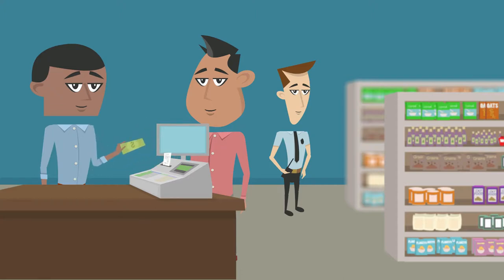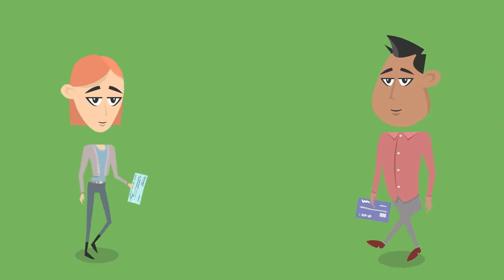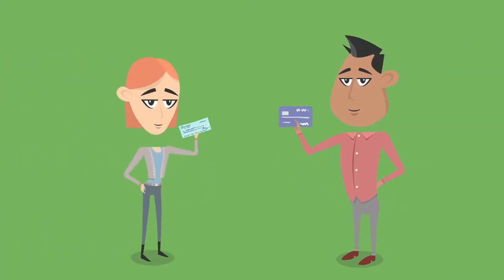Accepting cash is slow, risky, and expensive. Not to mention, it's old school. To avoid the safety risks with cash, many customers use non-cash payment options like checks or bank cards.